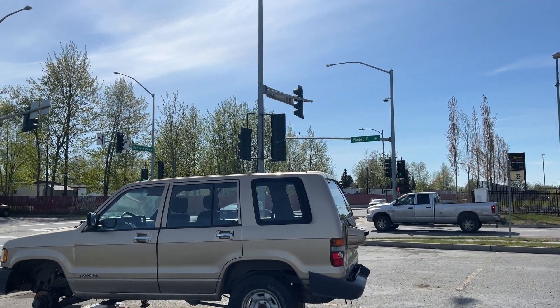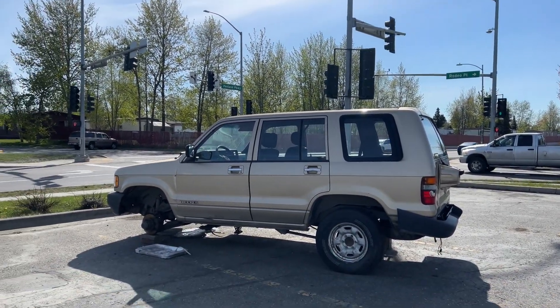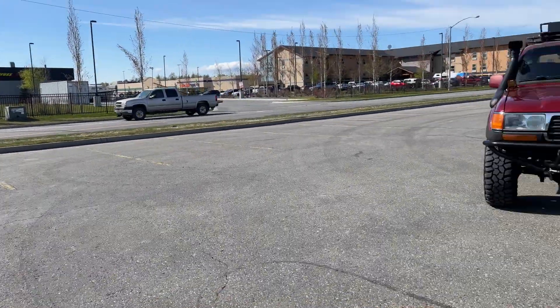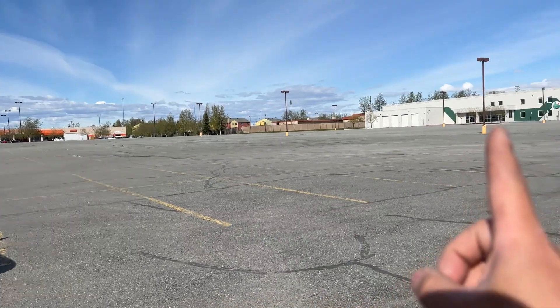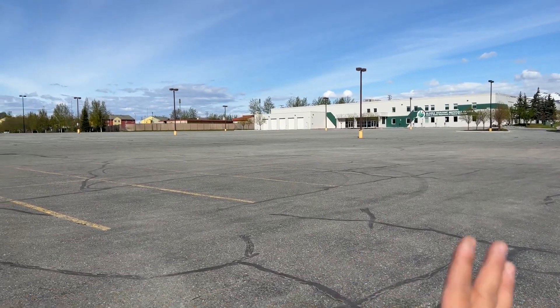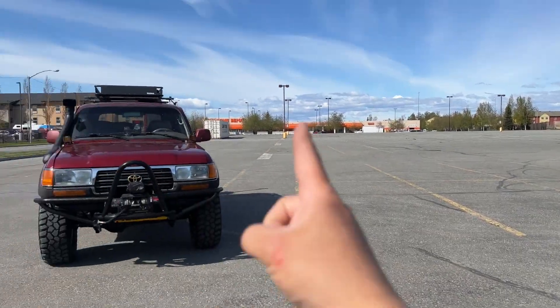We're right here at the intersection of Rodeo Plaza and Penland Parkway on the east side of Anchorage. This building right here used to be the old Sands Club building years ago, until they shut down and Home Depot moved in.